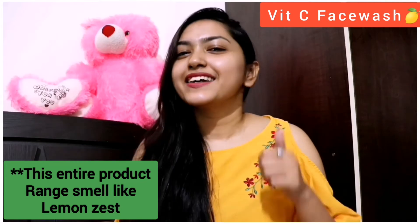I will give these products 10 on 10. If you have aging signs like fine lines and wrinkles, then you should include vitamin C products in your skincare routine. You can see a visible difference after using them, so don't hesitate to invest in your skin.